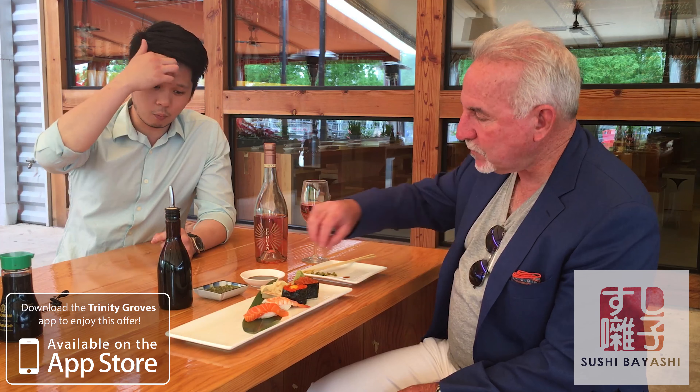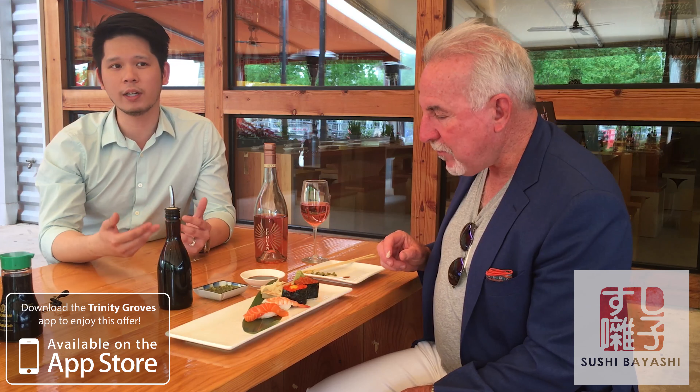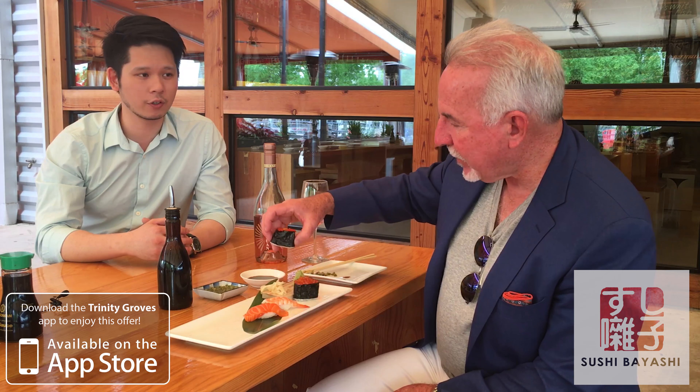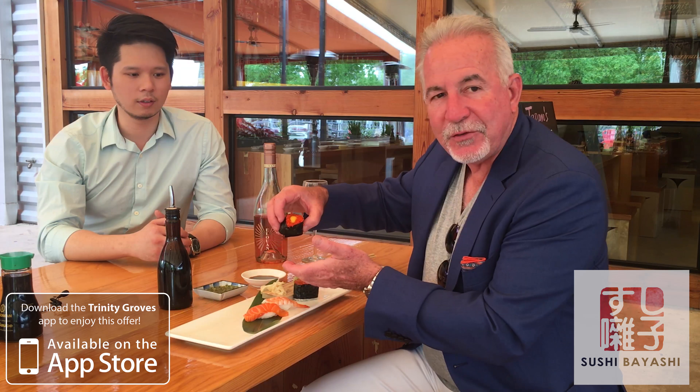Next, we have the wasabi relish. It's more like American relish, but not sweet. It's got a wasabi-infused flavor, slightly salty, and it adds a different depth of flavor to the fish. Just imagine all of this with a whole boat of sushi.